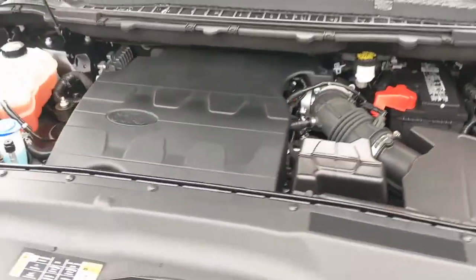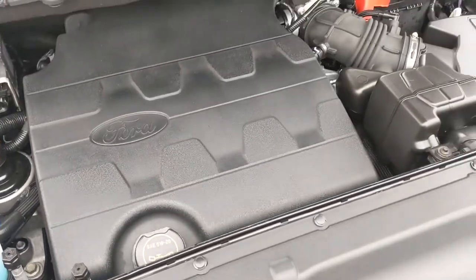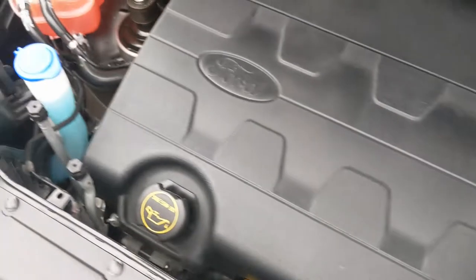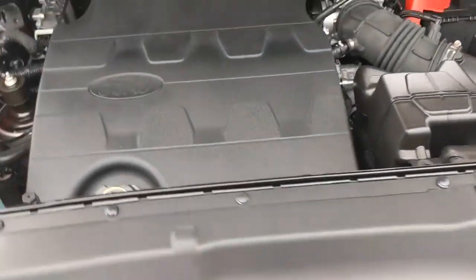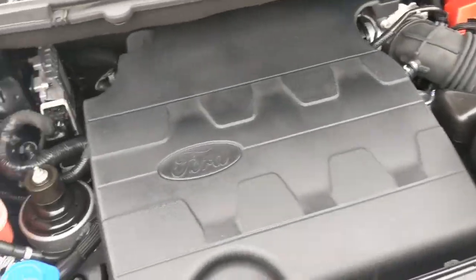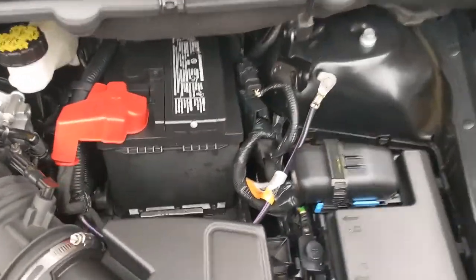We're going to take a look underneath the hood now. Here you have the 3.5 liter V6 engine. It's in really good shape under here — super clean, you can tell how well it's been taken care of. This vehicle has a 6-speed automatic transmission. You can see your fluids over here, clearly marked and really easy to access, as well as your battery.